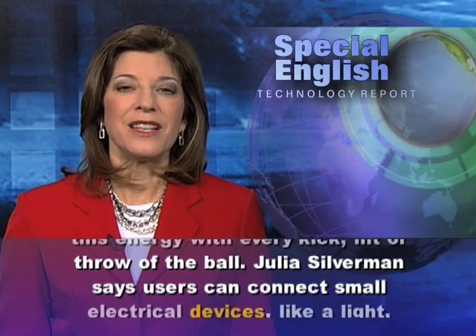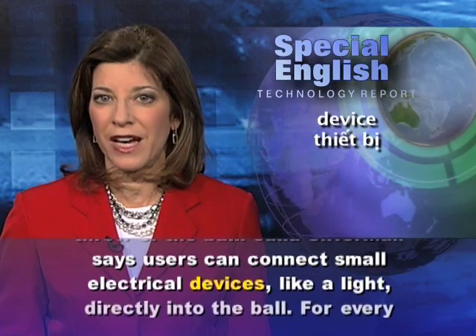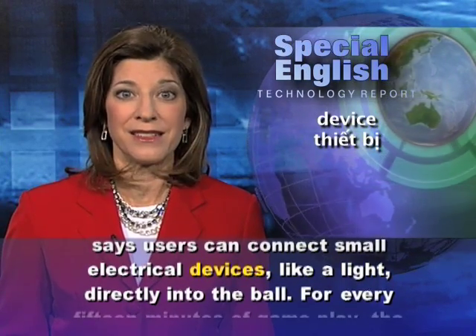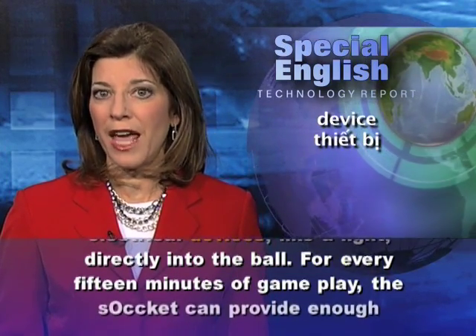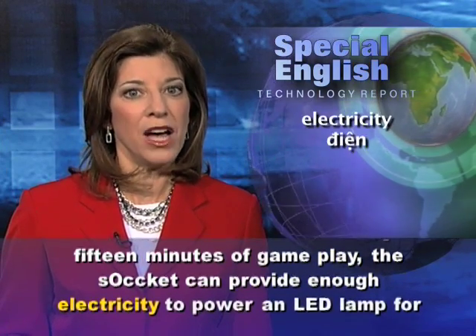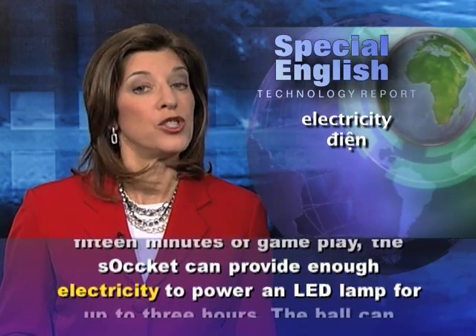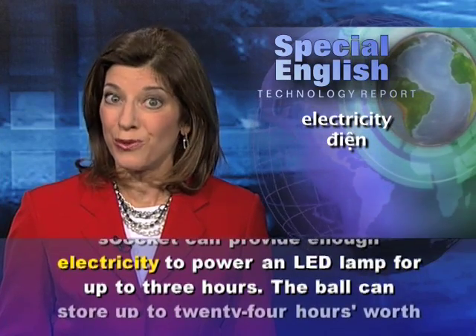Julia Silverman says users can connect small electrical devices, like a light, directly into the ball. For every 15 minutes of game play, the sOccket can provide enough electricity to power an LED lamp for up to three hours.